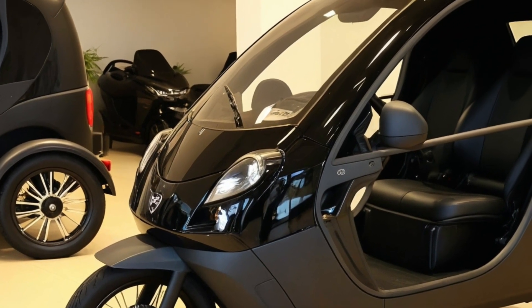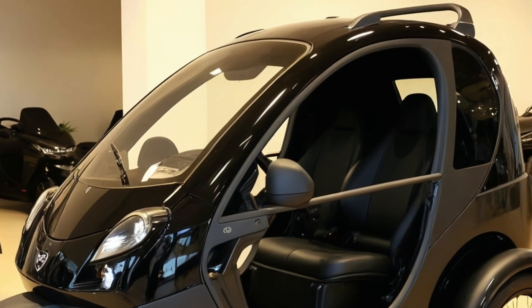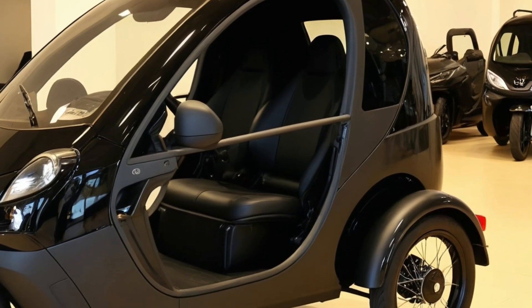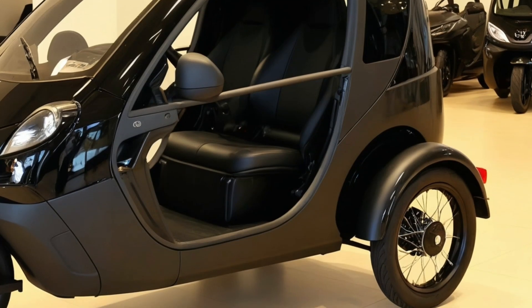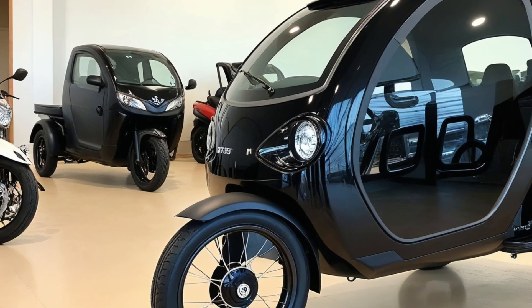But what makes this trike really shine is what's inside, or rather, what's packed into such a tiny space. The camper portion is a minimalist's dream. The roof pops up to reveal a cozy sleeping compartment that comfortably fits one adult, or possibly two if they're traveling light.